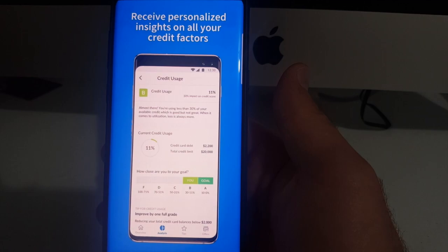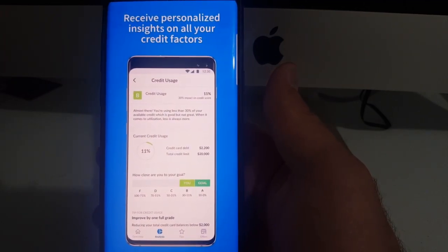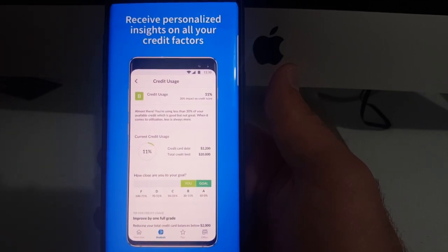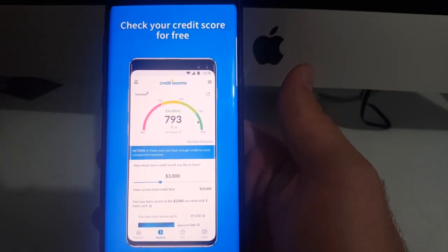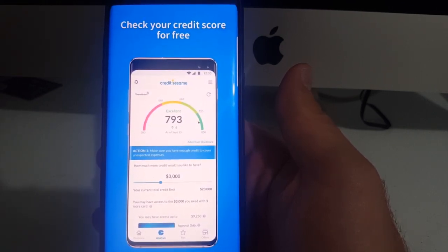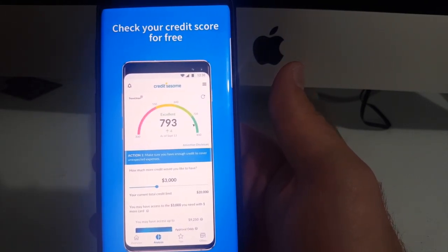I thought this app was pretty cool. It's free to use — you sign up and it pulls all your credit card information from a credit report. It uses the TransUnion credit report and pulls all the information from there. You don't have to manually add each credit card to the app, which is nice. It just pulls it all from there and updates it every month.